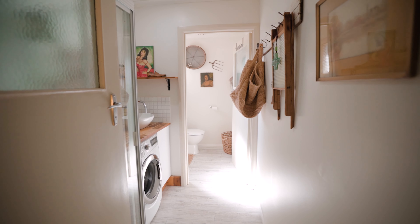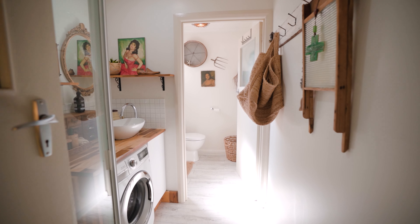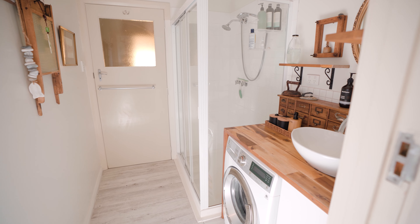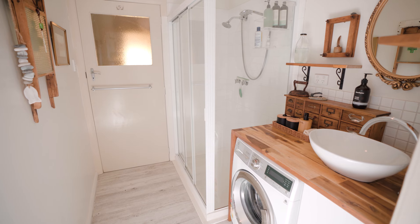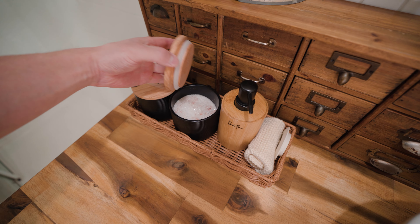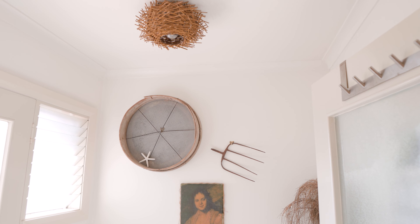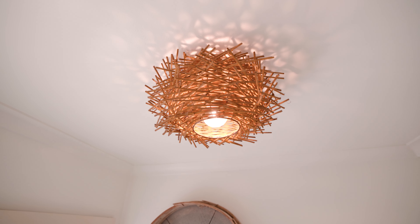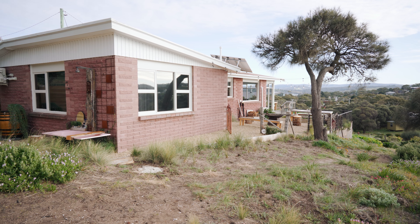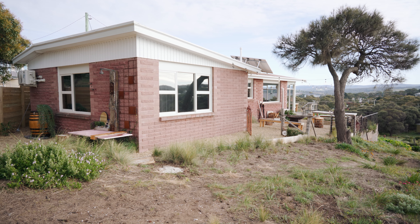Right outside the master bedroom and directly opposite the entrance is what I'm going to call the second bathroom — it's a laundry slash bathroom. There are all these little things that remind me of the age and heritage of the home. Although it's not my home, it gives you this nostalgic feeling being here. It's really nice.